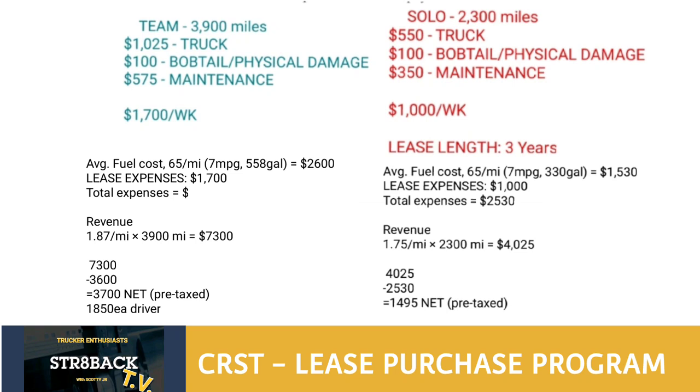Now let's do the same thing for team driving at CRST. At 3,900 miles per week, average fuel cost is about $2,600 — that's averaging 7 miles per gallon, giving us 558 gallons. Lease expense is $1,700, making total expenses $3,600. Your revenue at $1.87 per mile over 3,900 miles — keep in mind you get paid more per mile running teams than solo, about $0.12 per mile more on average. That $7,300 minus your $3,600 in lease expenses including fuel comes to about $3,700 net pre-tax, which is $1,850 per driver.